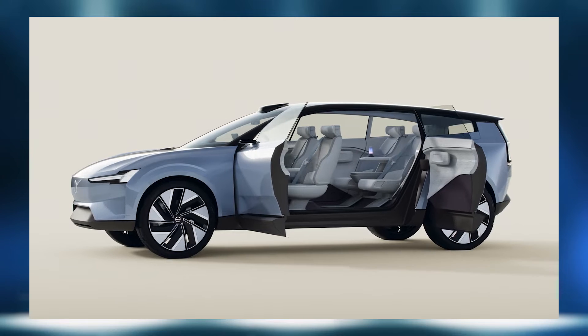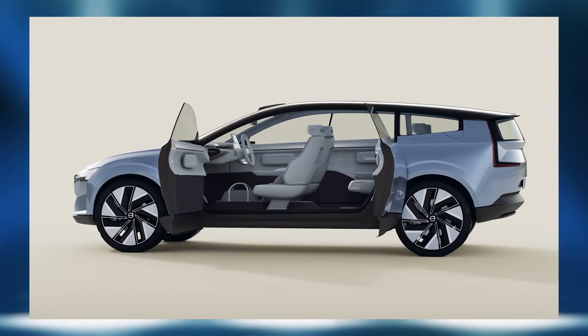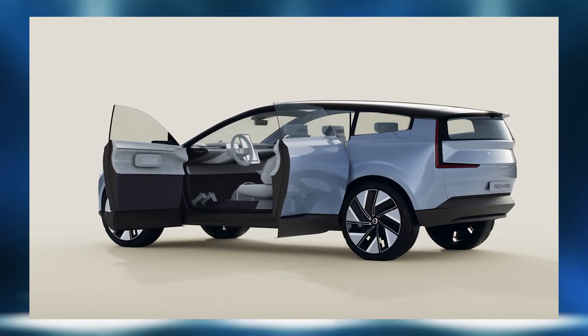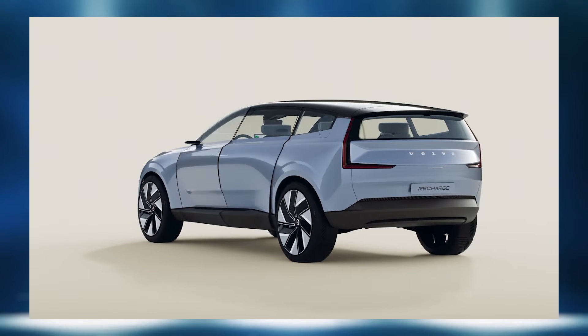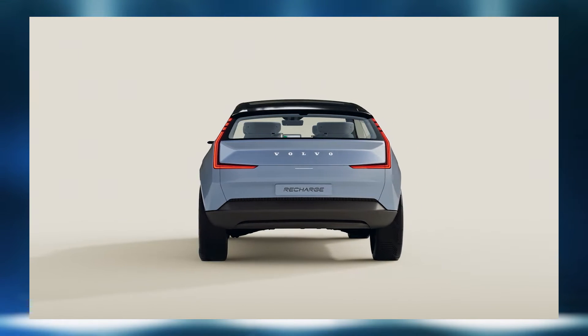It's the first of Volvo's SUVs built on a completely new electric-only technology base, which I think is the direction Volvo and many European manufacturers are moving toward. We've also seen advancements from VW, which has done a great job on both the ID.4 and the ID.5.